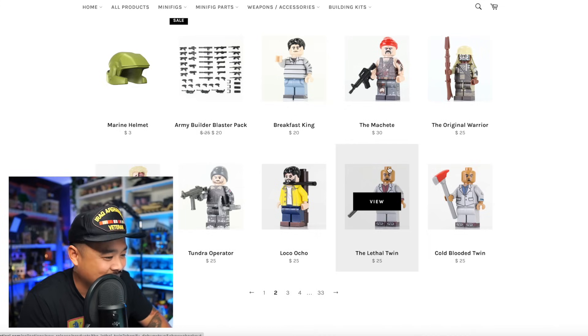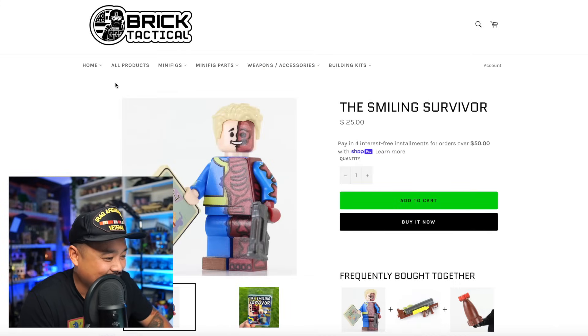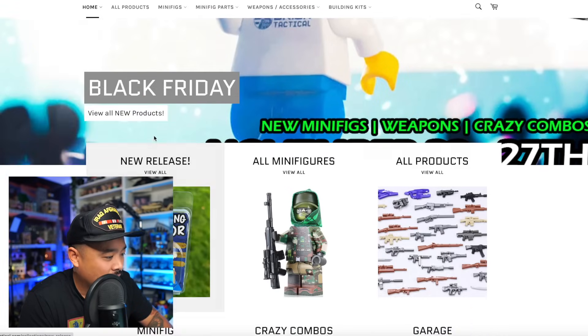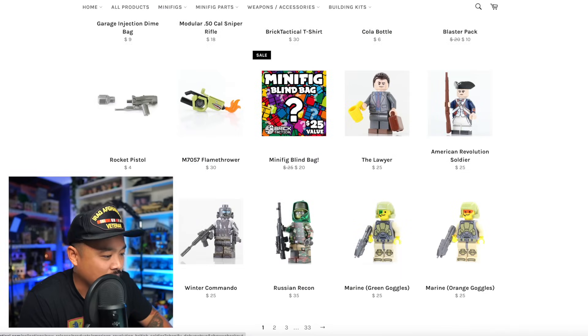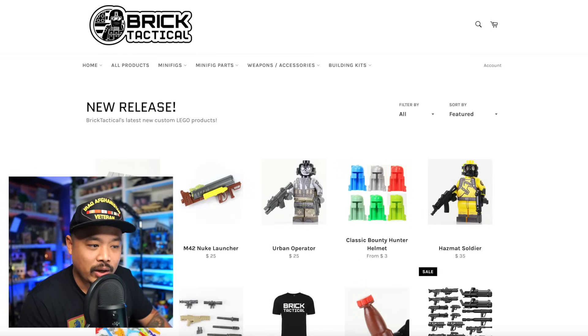Brick Tactical has a Black Friday sale going on. There are some cool new things — smiling survivor, new weapons, crazy combos. I usually buy their stuff when I see them in person, so I might have to wait until then.